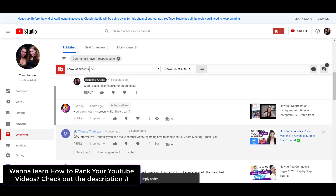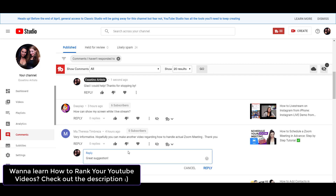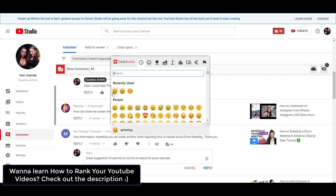And then 'very informative, hopefully you can make another video regarding how to handle an actual Zoom meeting, thank you.' You see, it's a smart reply because they're suggesting something, and the smart reply comment is 'great suggestion, noted.' And I'm like, that's awesome. So I'm going to put 'great suggestion,' and I'll add 'I'll add this to my list of videos for Zoom tutorials.' I'll choose a smiley face. If you see this emoticon, this is by TubeBuddy — this is not part of YouTube, if you guys were wondering. So I'm going to click reply.